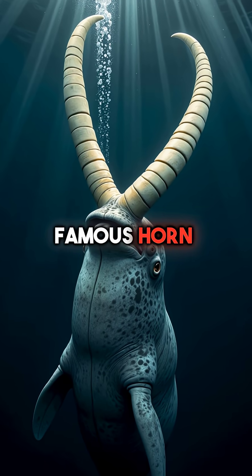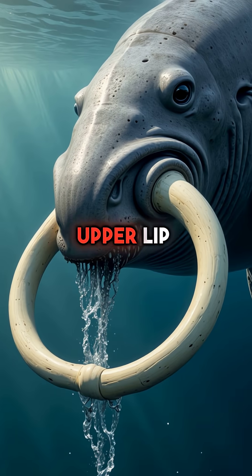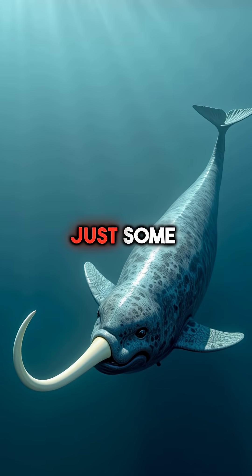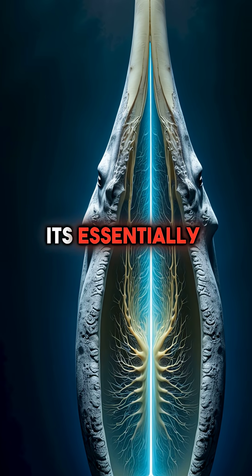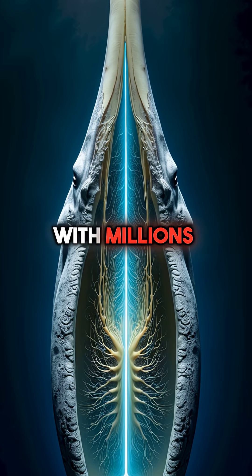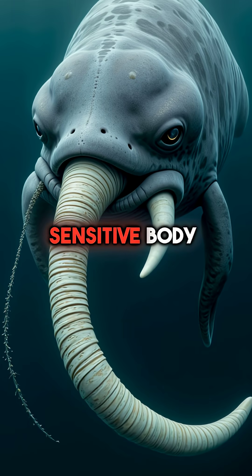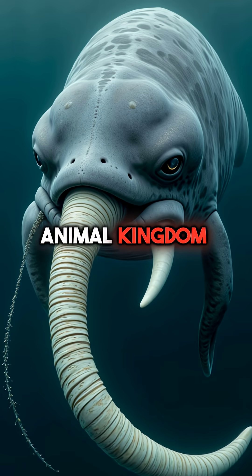Did you know that a narwhal's famous horn is actually a tooth that grows through their upper lip from the inside out? This 10-foot-long tusk isn't just some decorative spike — it's essentially a massive exposed nerve with millions of nerve endings running through it, making it one of the most sensitive body parts in the entire animal kingdom.